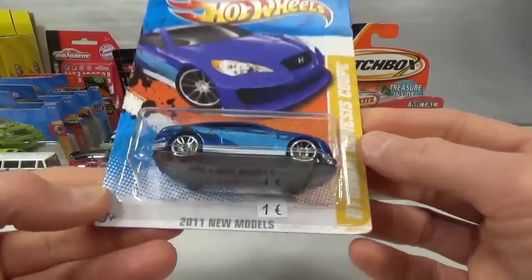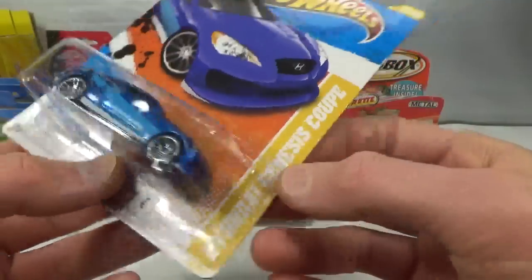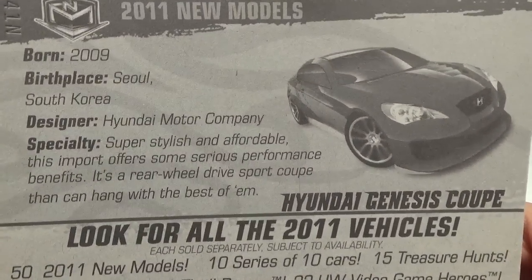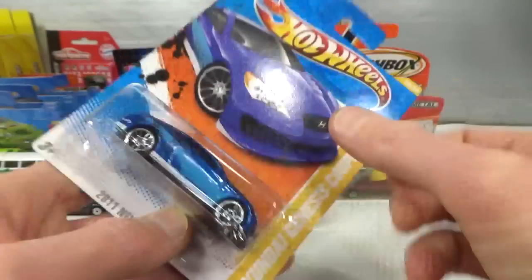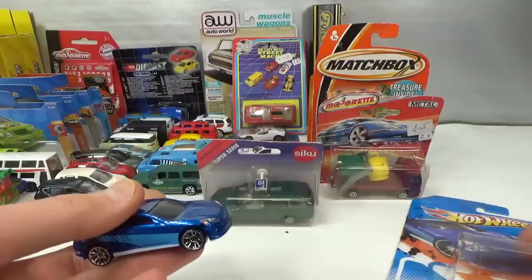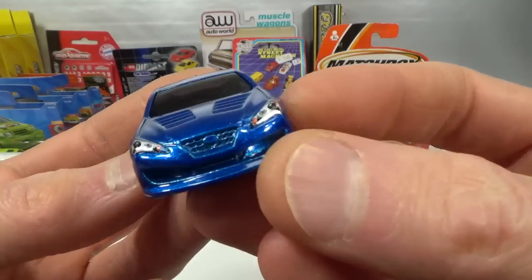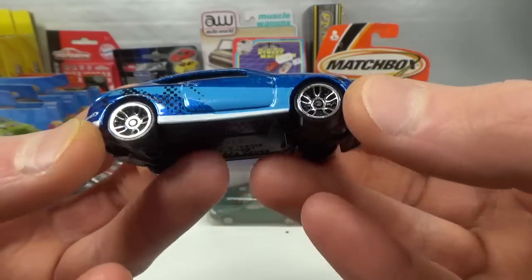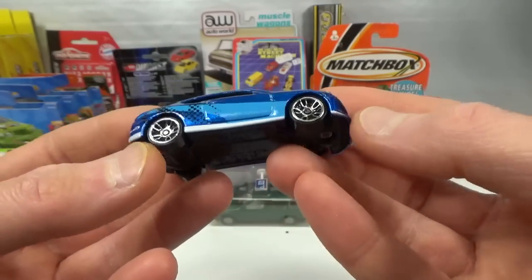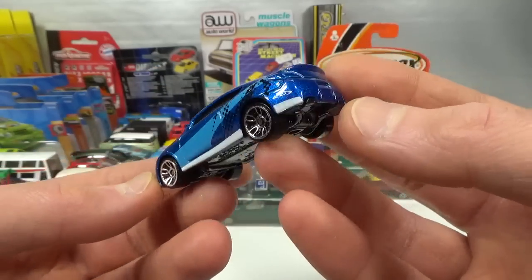And the last one I got from him — also 2011 new model — the Hyundai Genesis Coupe, also on the American long card. Nice blue color, got the headlights done, side deco, and then nothing on the rear or on the top. It's a nice casting. I like it.